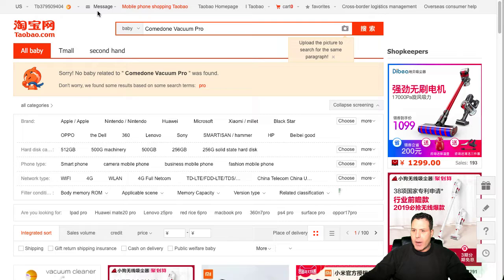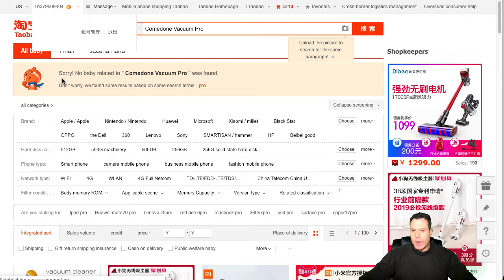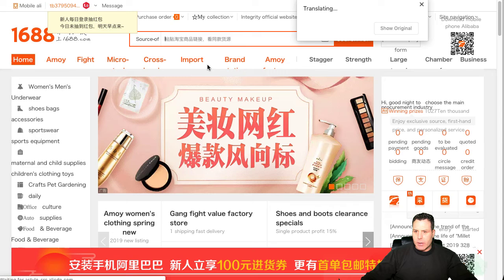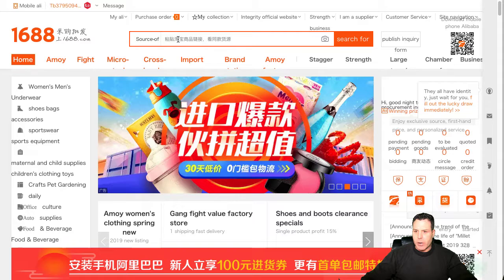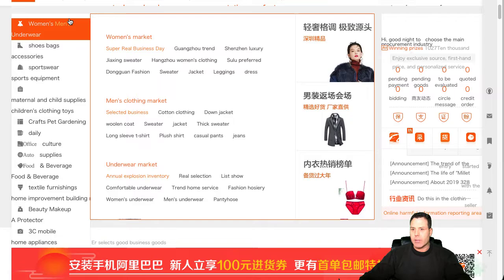The other site is 1688.com. Very similar to the Taobao site — a little bit slow. You want to go to this little button here and translate from Chinese to English, and that should at least give you some stuff to start with. Same concept: go in and search whatever you're looking for and see if there's some trending type of products. You have different categories over here. These are just like Chinese wholesale sites like Alibaba for China. You can definitely find some potential gems in here.